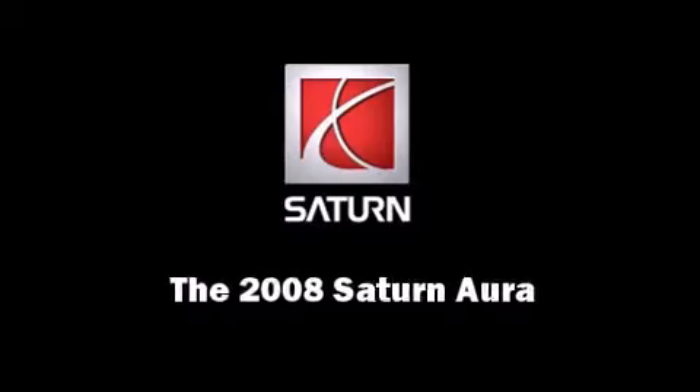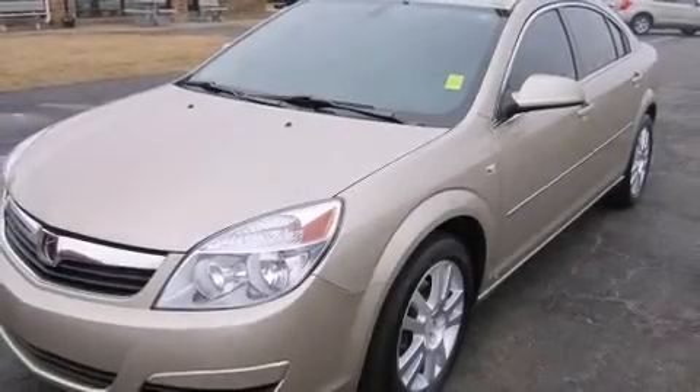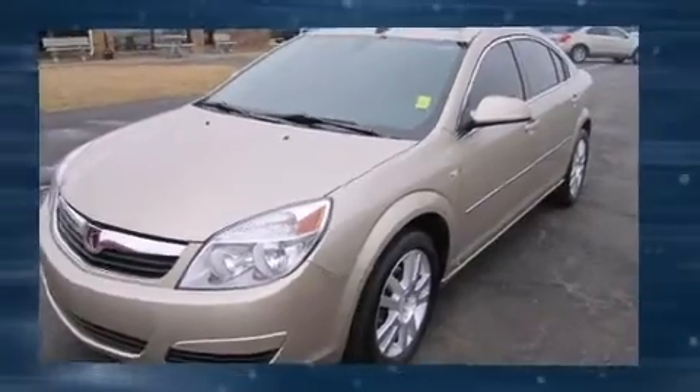Introducing the 2008 Saturn Aura. This four-door, five-passenger sedan still has fewer than 40,000 miles.